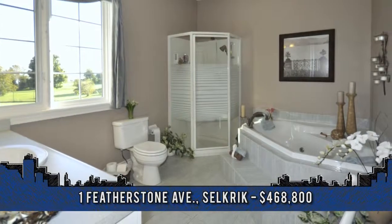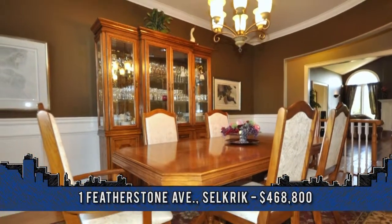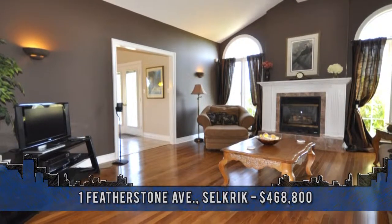Come and see this professionally landscaped property today. To arrange a viewing or for more information, contact Isaac Phillips, Sales Representative with Royal LePage State Realty at 905-574-4600.